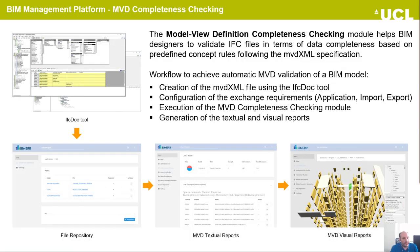The second data quality checking module is the MVD model view definition completeness checking module, which helps the designer validate IFC files in terms of data completeness based on constraint rules following the MVD specification. The workflow for automatic MVD validation is as follows: first, we create the MVD file using the IFC-Doc tool from BuildingSmart. We export the MVD XML file and upload it to the BIM management platform, and configure the connected application and exchange requirements for import or export. Then, under the revision page, we execute the MVD completeness checking algorithm, and at the end the platform generates textual and visual reports.